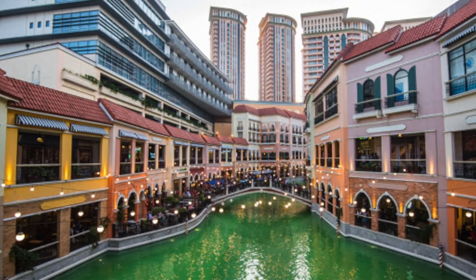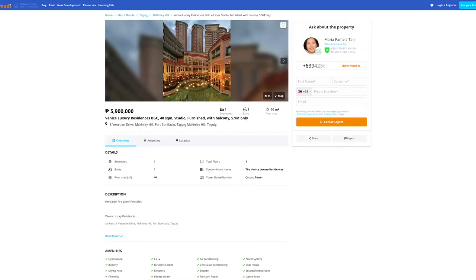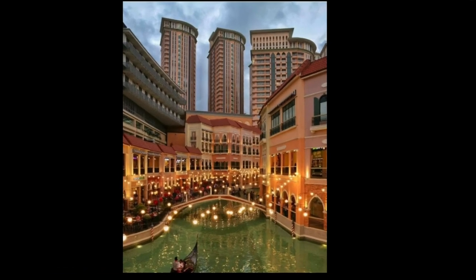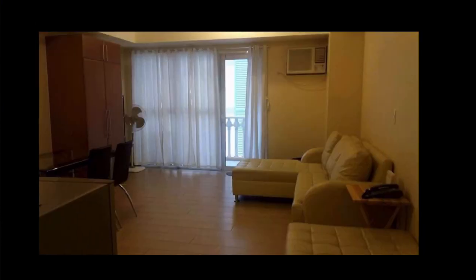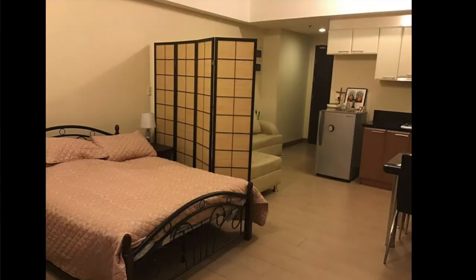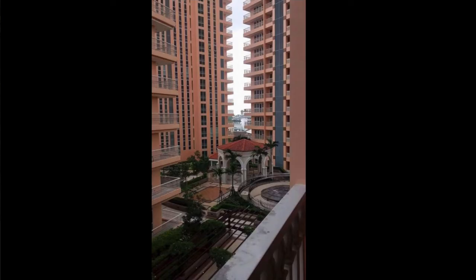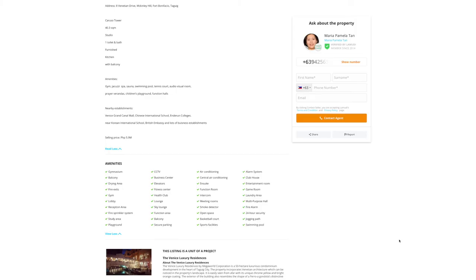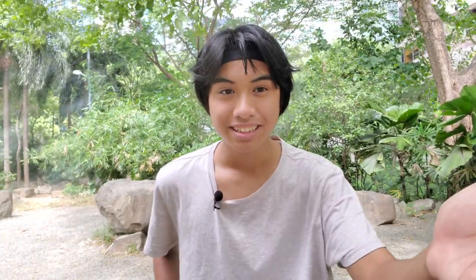At number eight, we have a studio at the Venice Luxury Residences for 5.9 million pesos, which is about $120,000. It's located near the Venice Grand Canal Mall. According to the description it's 40 square meters or 430 square feet, though it actually looks smaller than that. The condo does come fully furnished with couches, a bed, and a table, along with a balcony view and a bathroom in relatively good condition. It comes with a lot of amenities including a tennis court — though just be prepared to play without a net, for some reason.